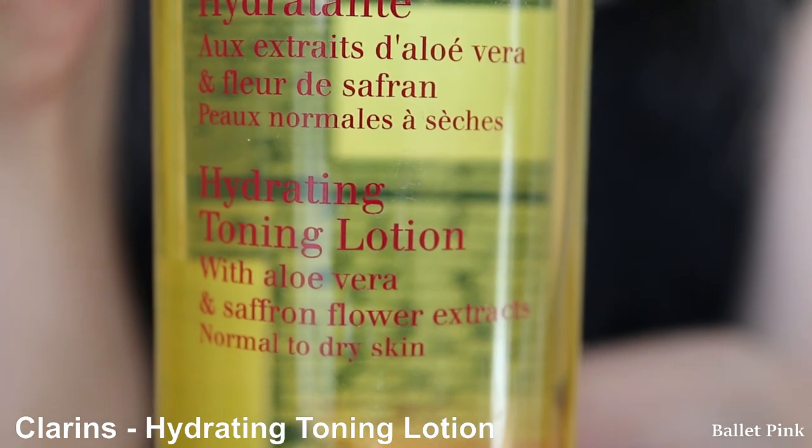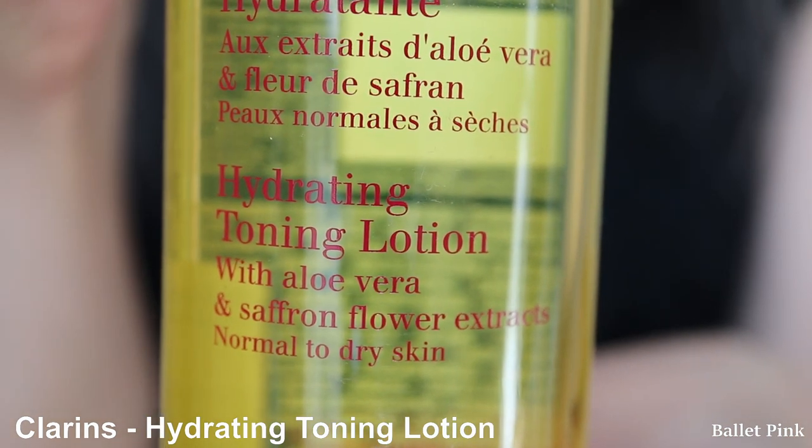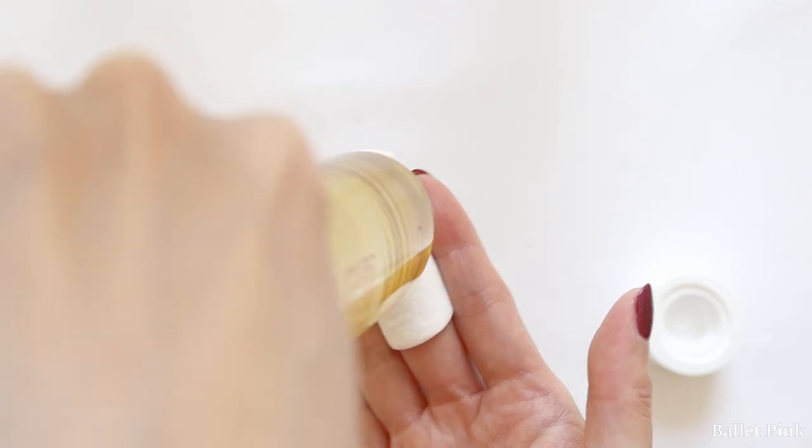The next step is toning lotion — this is also from Clarins, the Hydrating Toning Lotion for normal to dry skin. I actually have combination skin, but I had skin trouble from the toning lotion designated for combination skin, so I switched to this one and it works fine. I put it on a cotton pad, two pumps, and very gently wipe my skin. I didn't fix my hair back since I just took a shower and my hair was still wet, so I have to lift my fringe sometimes.